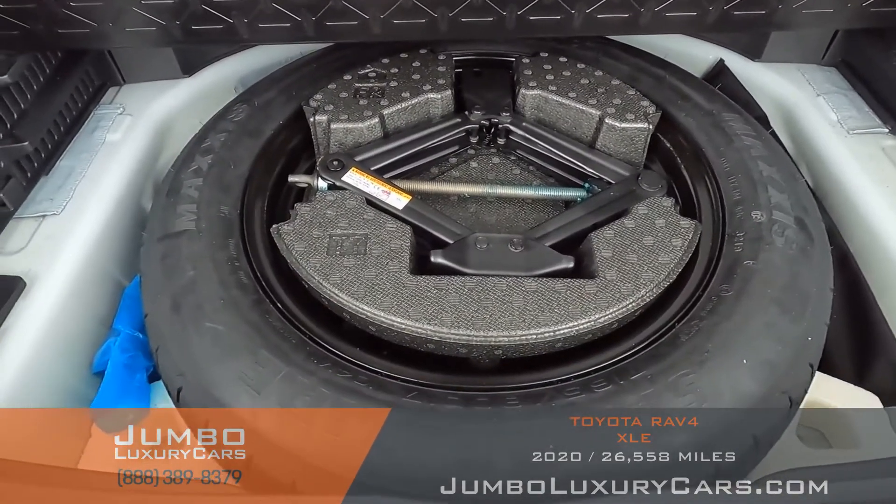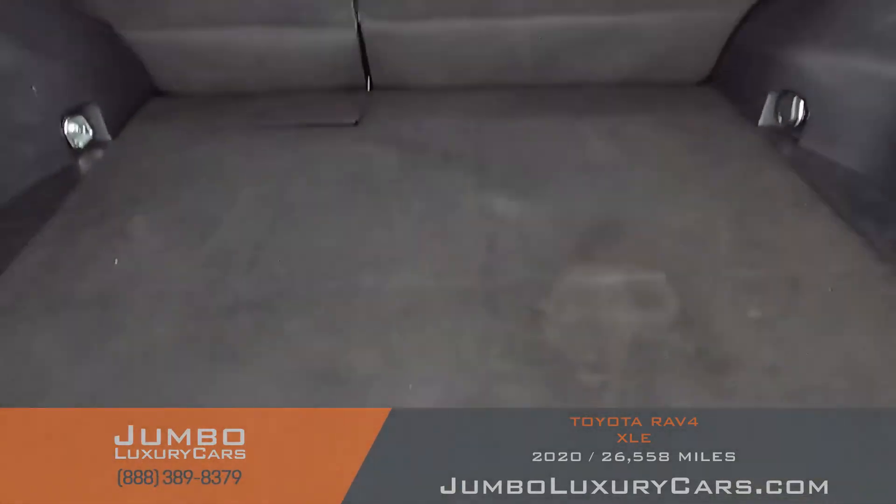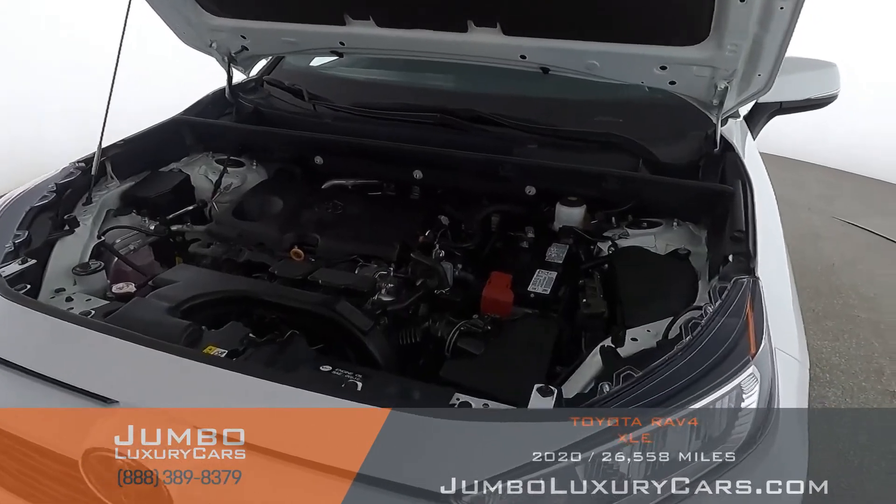Now let's check out the trunk. Under here we have your spare tire with tools and accessories that come with the vehicle. Overall, the trunk is in excellent condition. Now let's take a look under the hood.